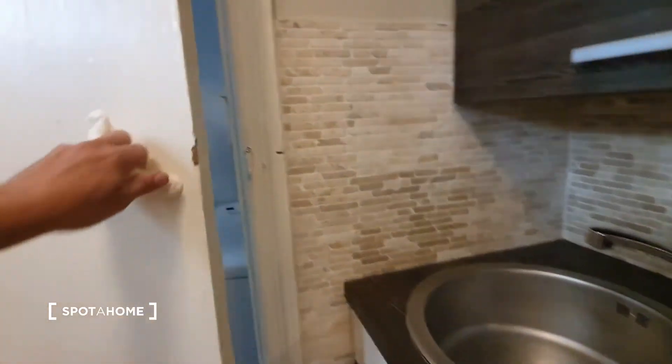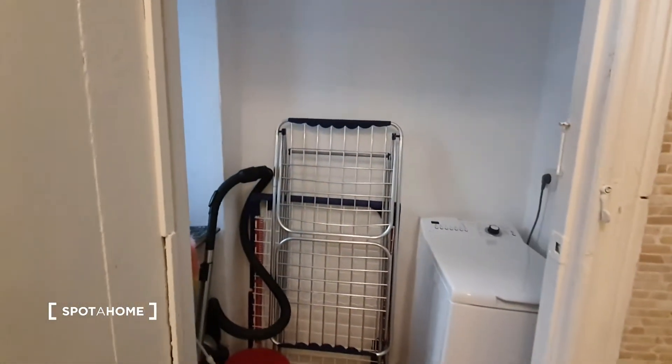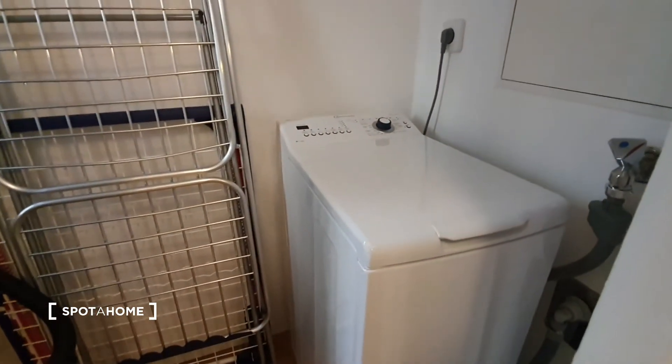Here you have the fridge and here you have this storage space where you can put your cleaning stuff, and you have here the washing machine.